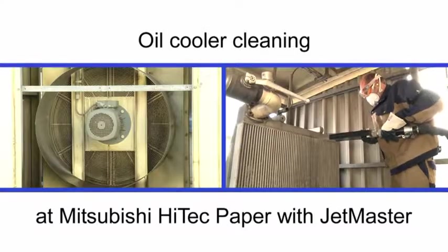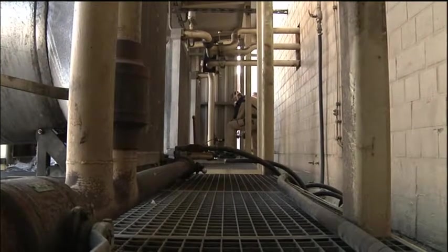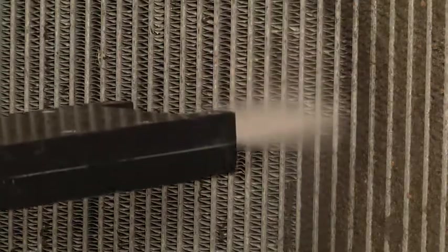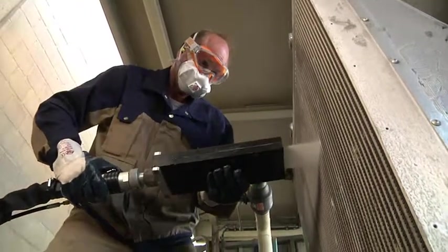Here JetMaster solved a critical problem. The dirty oil coolers were running at full load at normal ambient temperature. After cleaning, output could be reduced by a third — that is to say, one third less energy consumption. By the way, JetMaster cleans oil coolers during ongoing operation.